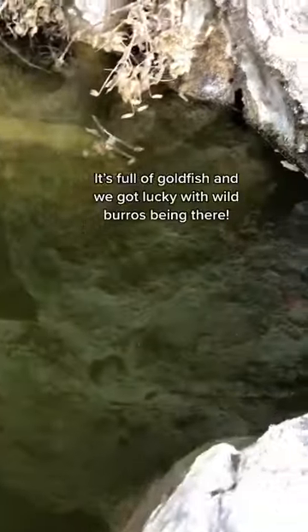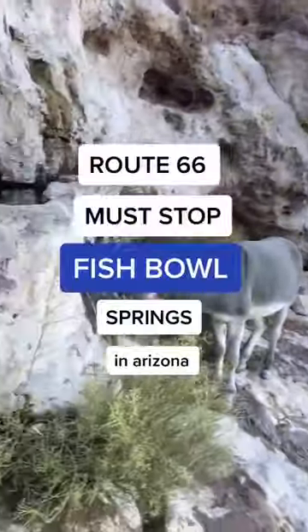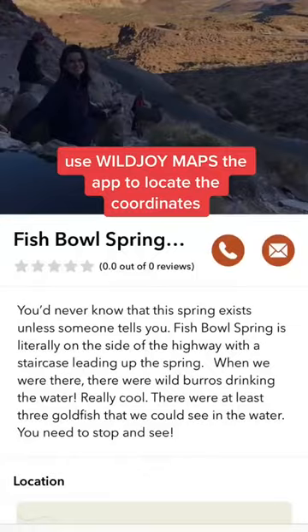It's full of goldfish and lots of burros love to drink water at it, and it's really cool to see. If you want to stop, you would look for mile marker number 30.